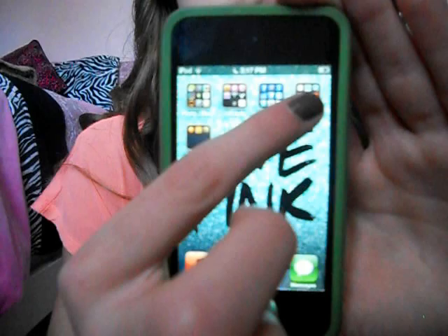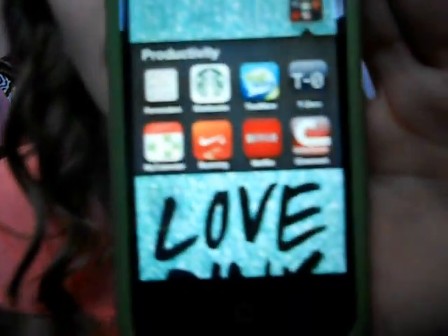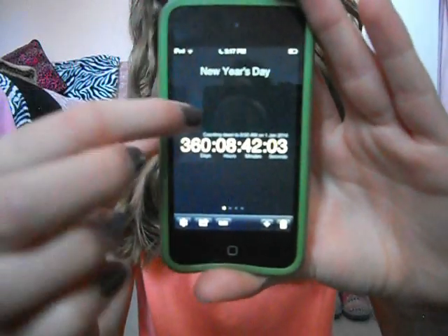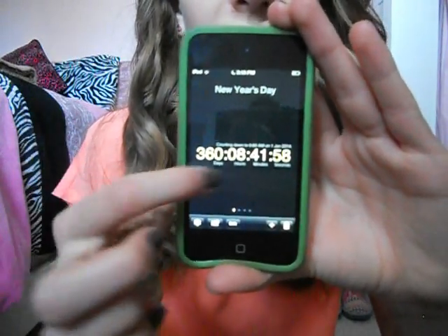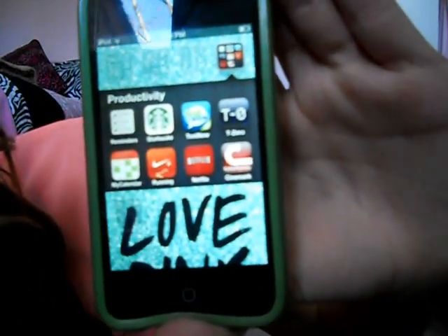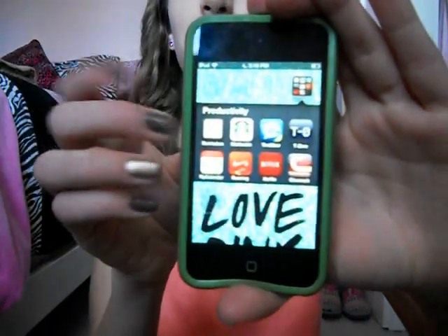And then my very last box I have for you guys basically has Reminders, Starbucks, TextNow, and T0 — T0 is basically a countdown app, and this is just the one that comes with it which is New Year's Day. I also have my calendar, Nike Running Plus, Netflix, and Cinemark, which is basically just a movie finder app.